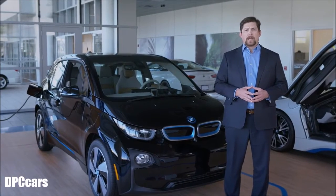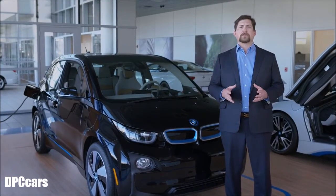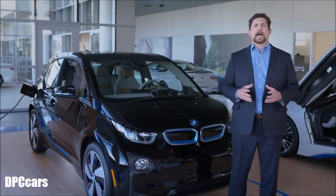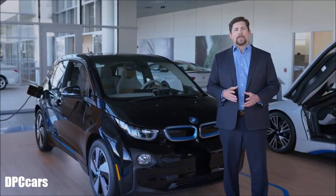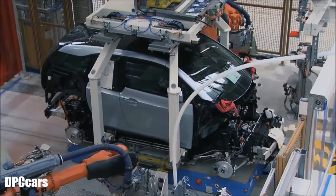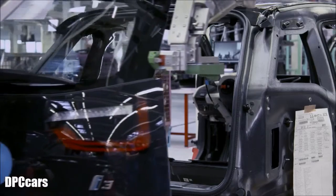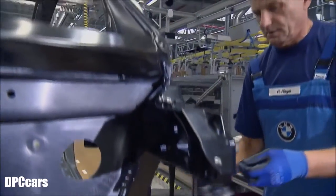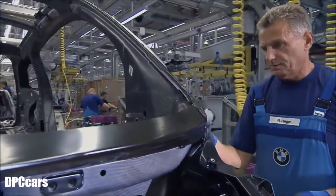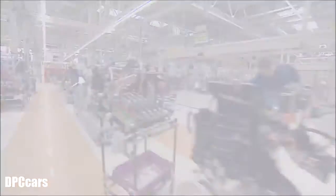The i3 is manufactured in factories as eco-friendly as the car itself. CFRP is made in a facility powered by one of the world's largest hydroelectric power plants — the Grand Coulee Dam — and the car is assembled at a factory powered by four wind turbines. All together, i3 production uses 50% less energy and 70% less water than is needed to produce today's average automobile.